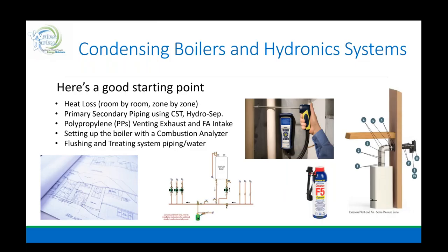Here's a good starting point: doing a heat loss, room by room, zone by zone, primary and secondary piping, closely spaced tees or hydro-seps, polypropylene venting, exhaust and fresh air intakes, setting up the boiler with a combustion analyzer, and flushing and treating system piping and water. All good things — yes, we must do all of this. If we're selling high efficiency, this is the game we live in. By doing this, we'll separate ourselves and be able to charge for what we do and know.